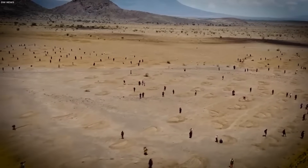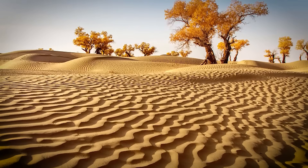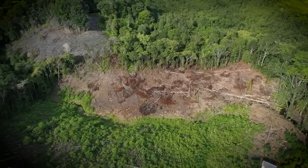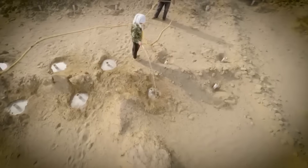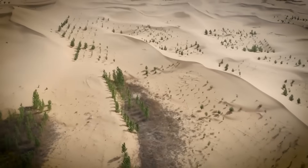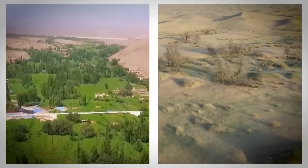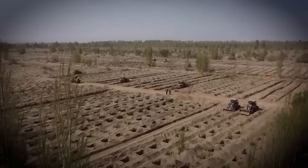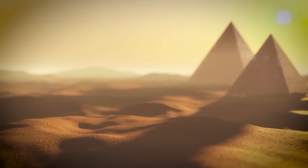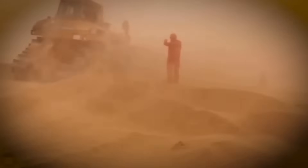As China continues to lead in desert reclamation, it is pushing the U.S. to re-evaluate its own investments in green infrastructure. The conversations about climate change and sustainable development have intensified, and there is a growing sense of urgency in the U.S. to make significant investments in green infrastructure, both domestically and internationally. The fact that China has been so successful in transforming desert landscapes into productive ecosystems serves as a reminder that the U.S. must act more decisively to stay competitive. China's desert-building technology could serve as a blueprint for international efforts to combat desertification and create more sustainable ecosystems.